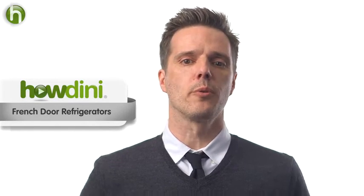Hi, this is Sean for Howdini. Today we're gonna talk about French door refrigerators. These beautiful, spacious designs are a long way from the first refrigerators.